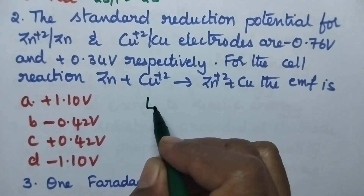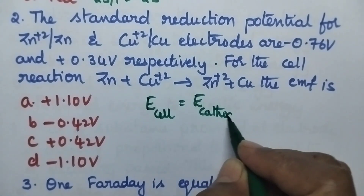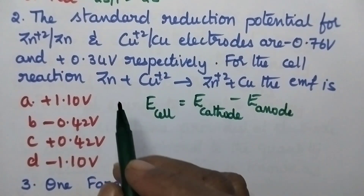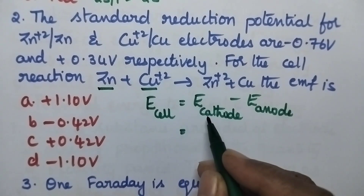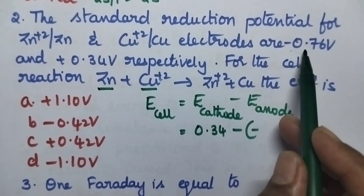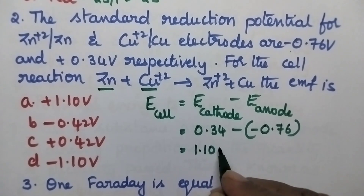For the calculation of EMF of the cell, we have the expression: EMF of the cell = E cathode minus E anode. From this cell reaction it is very clear that zinc is the anode and copper is the cathode. So the electrode potential of copper is 0.34 minus the electrode potential of zinc which is minus 0.76, and finally it is equal to 1.10 volts.